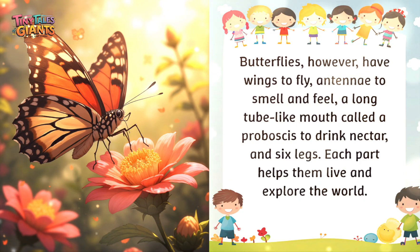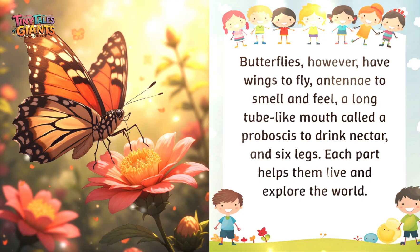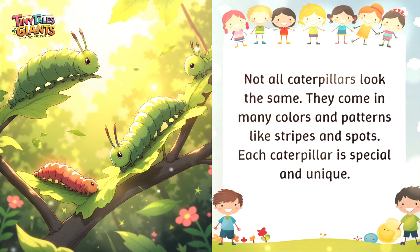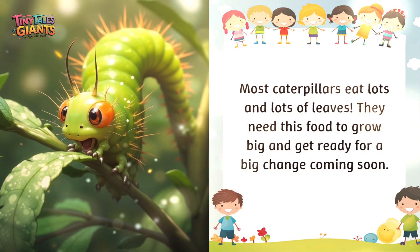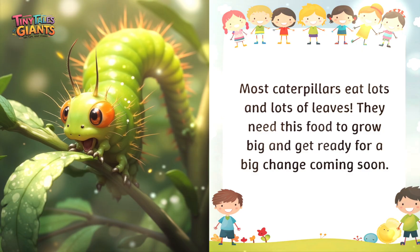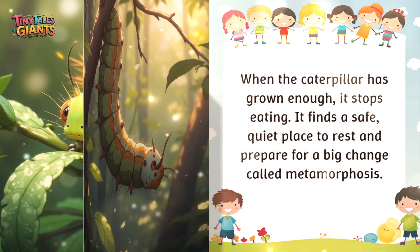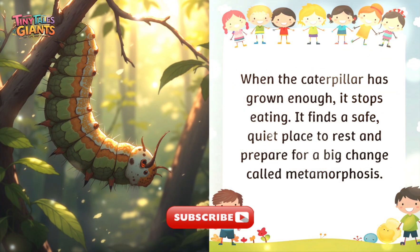Butterflies have wings to fly, antennae to smell and feel, a long tube-like mouth called a proboscis to drink nectar, and six legs. Not all caterpillars look the same — they come in many colors and patterns like stripes and spots, and each caterpillar is special and unique. Most caterpillars eat lots and lots of leaves to grow big and get ready for a big change coming soon.